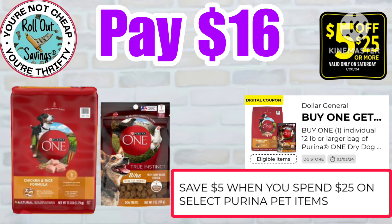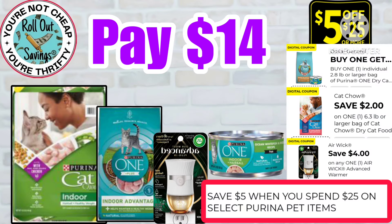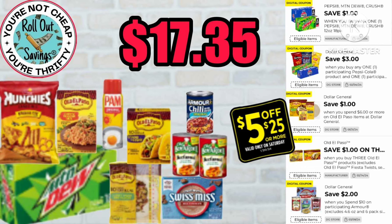Moving into some pet deals — you're gonna get your Purina One dog food and the training treats; it'll be $16 because you have a buy-one-get-one coupon and there is an offer for saving $5 when you spend $25, which we've accounted for in our subtotal. For the cat deal, you're gonna get your Purina Cat Chow, Purina One Advanced, warmer, and a can of cat food — this one also has the $5 off when you spend $25 — and you're gonna pay just $14.